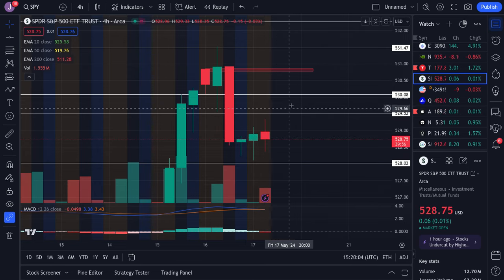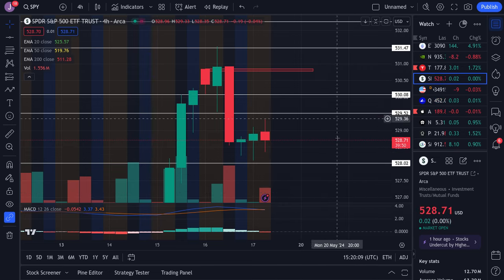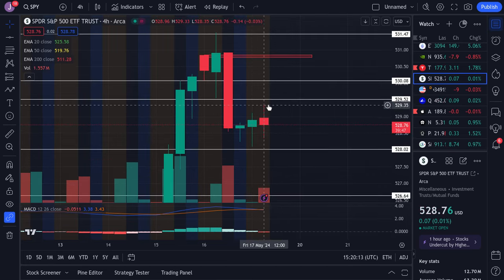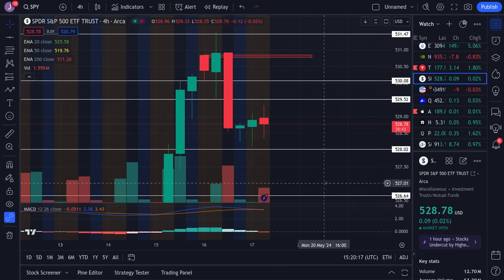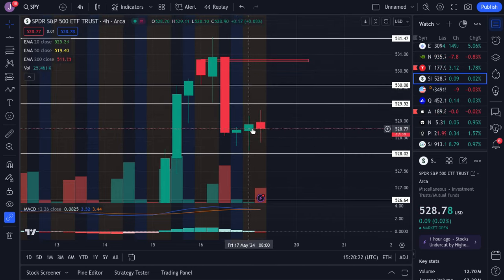Is it still possible we get one more little attempt to push later on, come back into the zone next week, and then start falling? Yes, that is still a strong possibility. But it's also possible the top is already in at least for this temporary push at this 529 to 530 zone, and then we're about to start falling from here. Either way, I do anticipate some downside is very probable for SPY.